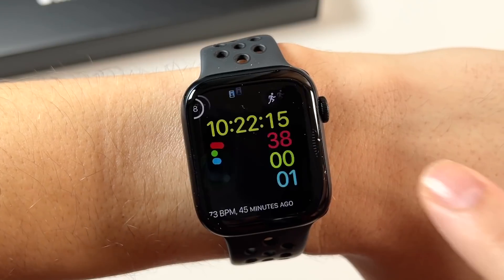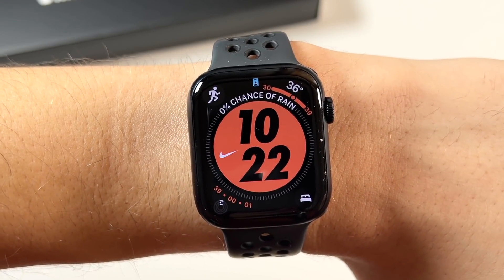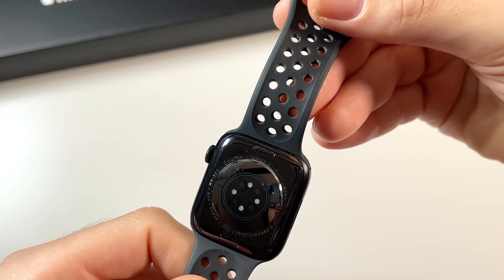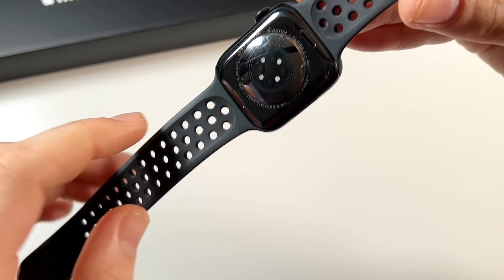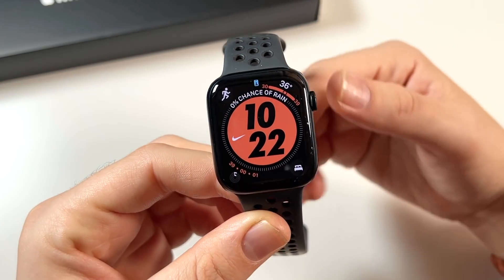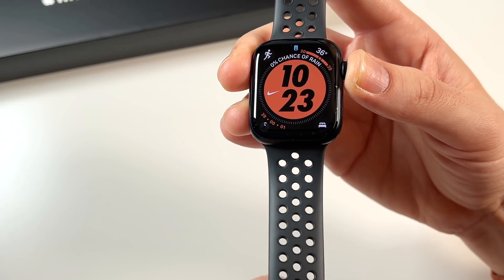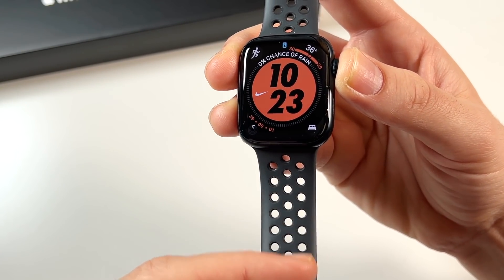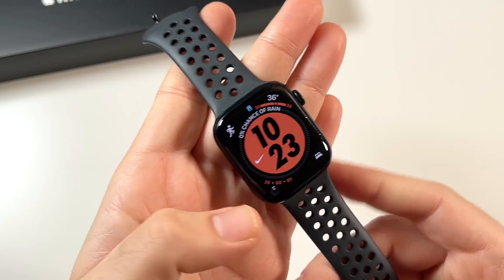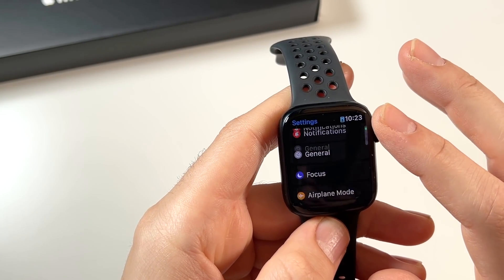Outdoors, the display can hit a peak brightness of 1000 nits, so I'm never concerned about visibility. Two months later I still really appreciate that. The Nike band doesn't give me any skin irritation either. I have pretty sensitive skin and this band is definitely one that doesn't cause problems — though it might also help that you take the watch off every night to charge.